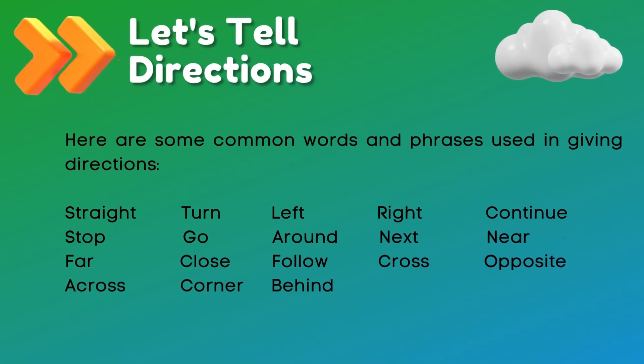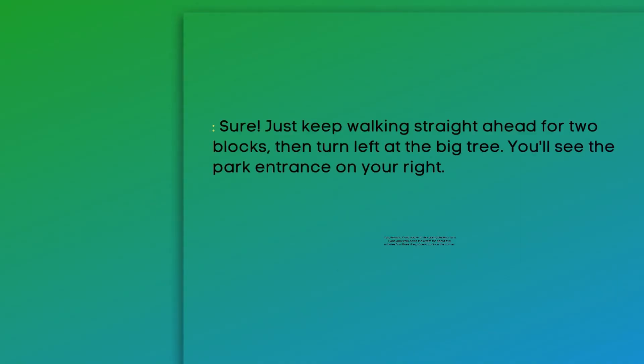Here are some common words and phrases used in giving directions: straight, turn, left, right, continue, stop, go, around, next, near, far, close, follow, cross, opposite, across, corner, behind.